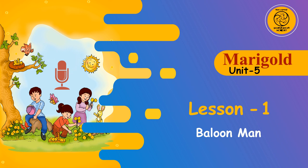Fill in the blanks in the balloons with their opposites. You can find them in the poem, The Balloon Man. One is done for you: Never — Always. Small — (blank). Rainy — (blank). Low — (blank). Sit — (blank). Near — (blank).